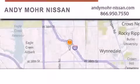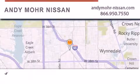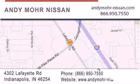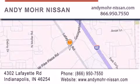Andy Moore Nissan is the place to find new Nissan cars and trucks and used cars in Indianapolis. You can search our new and used car inventory online, get new car pricing, and receive free no obligation price quotes. Stop by and visit us today at 4302 Lafayette Road in Indianapolis or see us online at andymoore-nissan.com.